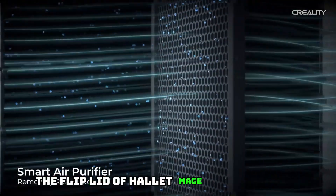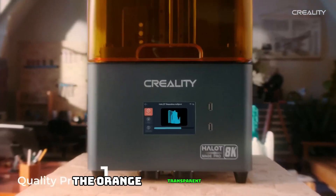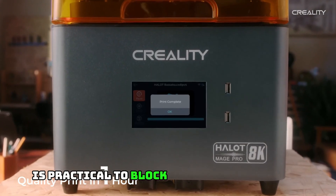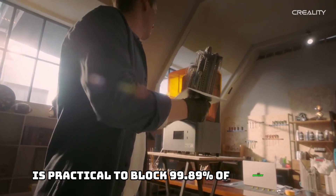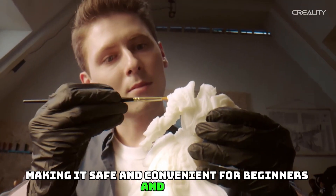Unique Orange Magnetic Flip Lid: The flip lid of the Halot Mage is easy to open and close with one hand and needless to place aside. The orange transparent cover blocks 99.89% of ambient UV light for minimal interference, making it safe and convenient for beginners and kids.